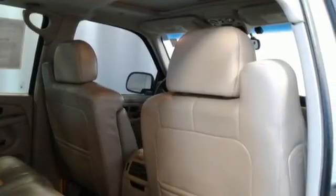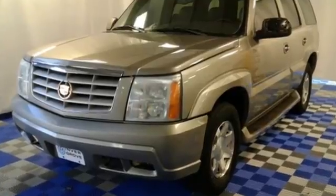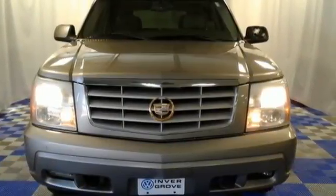With its bold style, powerful performance, incredible handling and plush interior, the Escalade is the leader in its class. Take it for a test drive today.